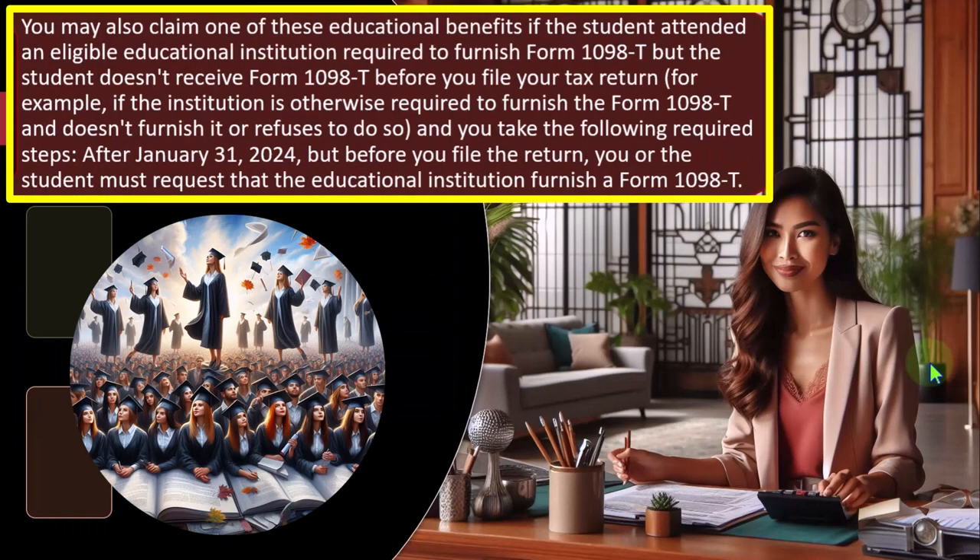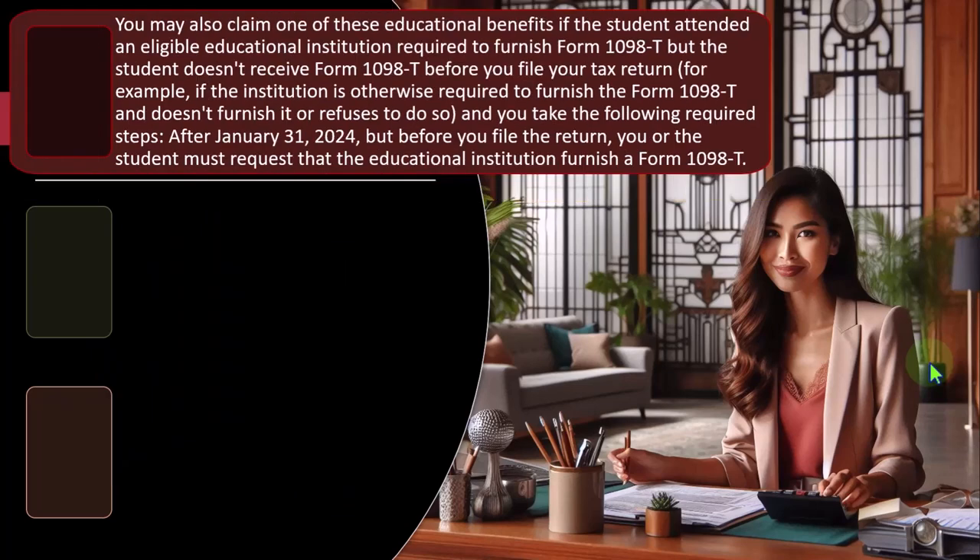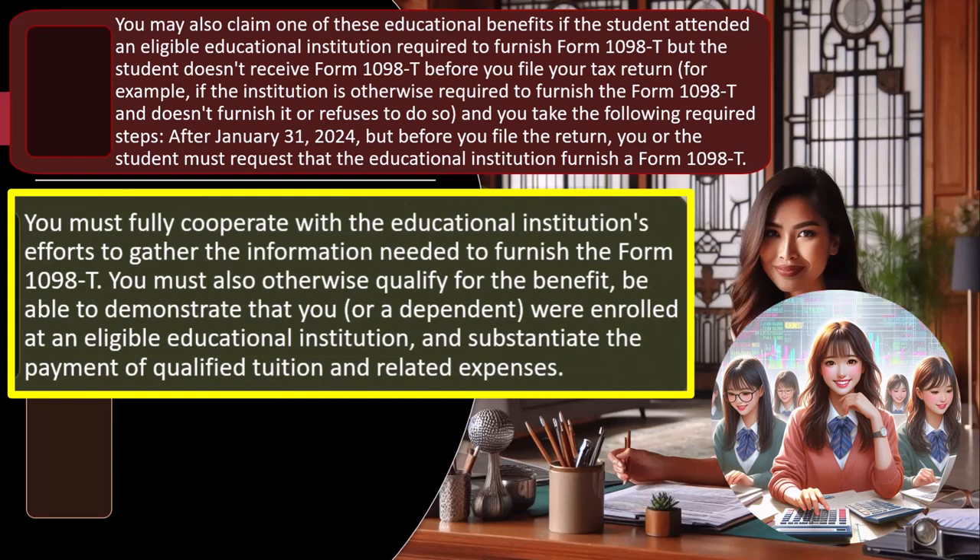You may also claim one of these educational benefits if the student attended an eligible institution required to furnish Form 1098-T but the student doesn't receive it before filing. For example, if the institution refuses to furnish it, after January 31st, 2024 but before you file the return, you or the student must request that the institution furnish a Form 1098-T. This is the typical scenario when you don't get a form — you want to go after the institution because they also provide it to the IRS, which uses it as a baseline for what you'll be reporting on Form 1040.